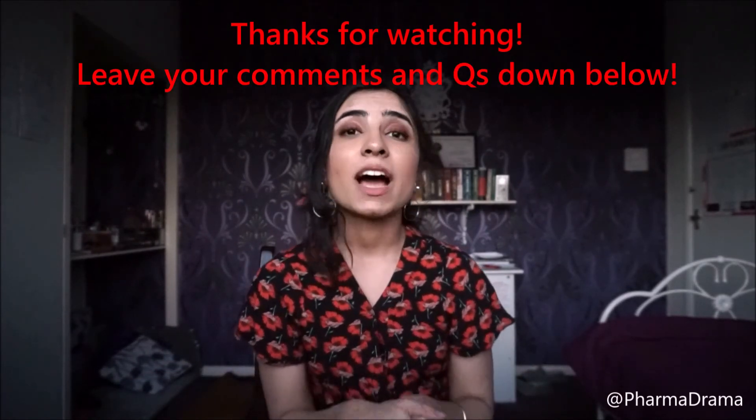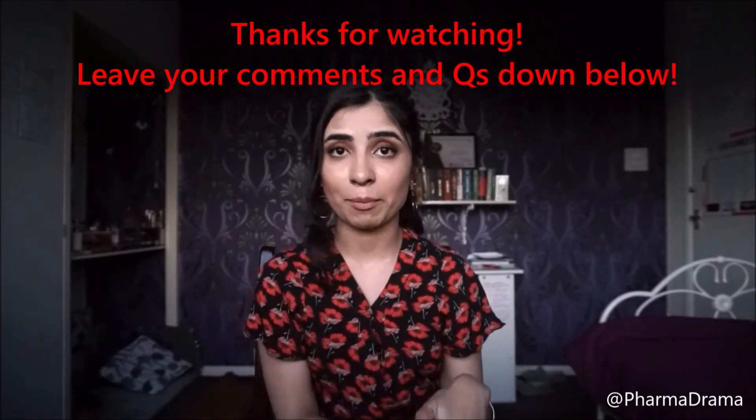Thanks for watching! I am quite new to this so I appreciate any feedback that you leave down in the comments below. If you've got any questions too, leave them in the comments and hopefully I'll get back to you.